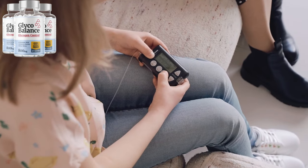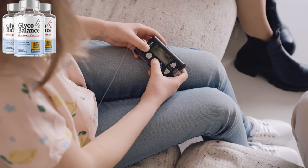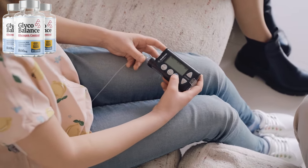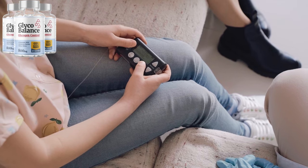Here's the thing: GlycoBalance is in high demand and right now it's only available on the official website. Because of its popularity, there's no guarantee it'll stay in stock, so if you're serious about taking control of your blood sugar, don't wait too long. Supplies are limited, and once they're gone, it could be weeks before it's back.